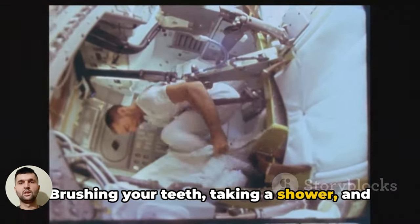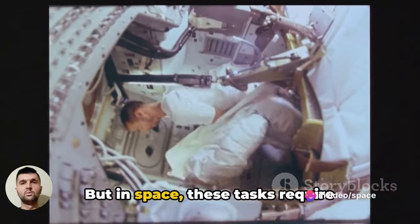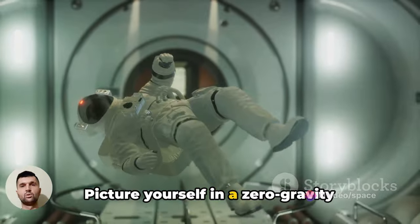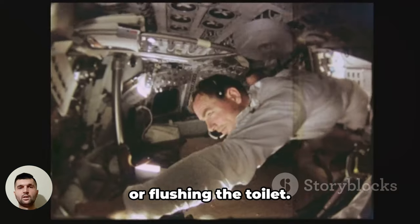Brushing your teeth, taking a shower, and especially using the toilet are all tasks we do without a second thought. But in space, these tasks require considerable thought and innovation. Picture yourself in a zero-gravity environment trying to maintain your cleanliness. It's not as simple as turning on the tap or flushing the toilet.